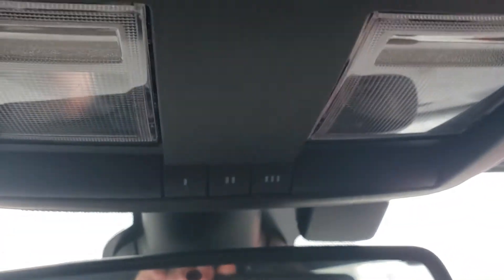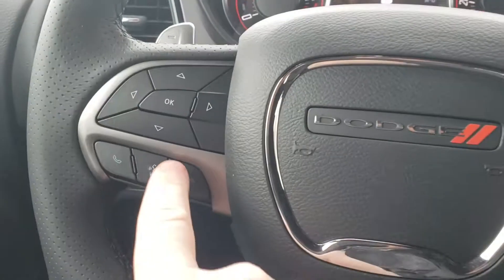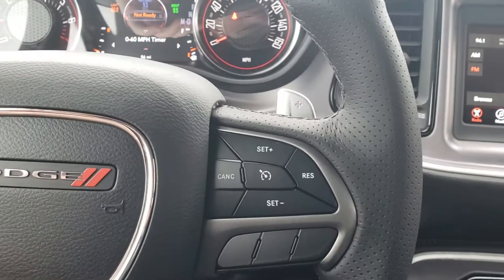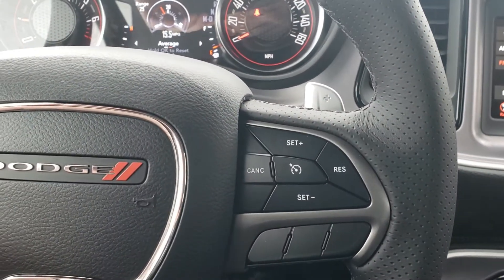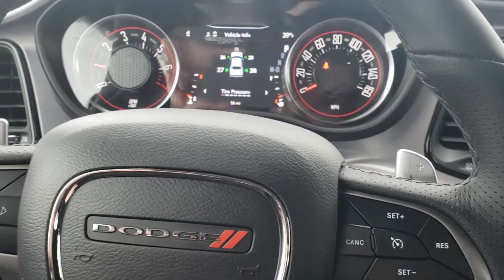Bluetooth microphone up top, voice recognition controls, heads-up display controls. Of course cruise control here on the steering wheel as well, then paddle shifters for that race car mode.